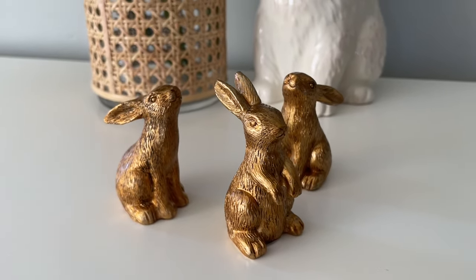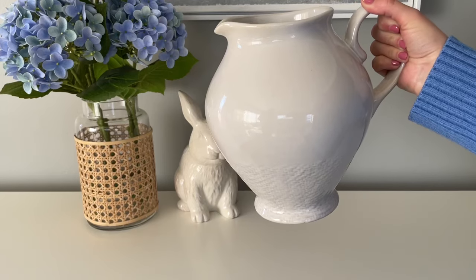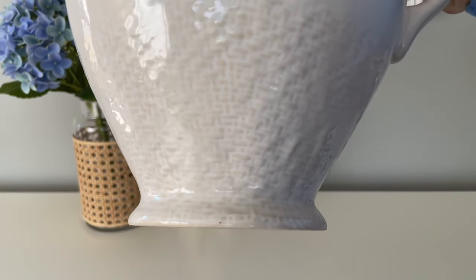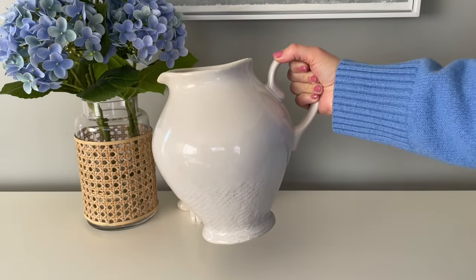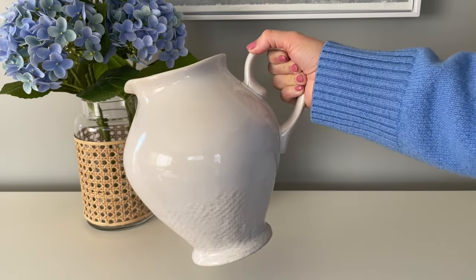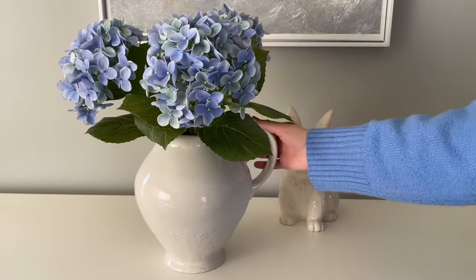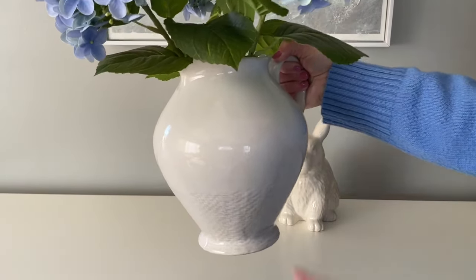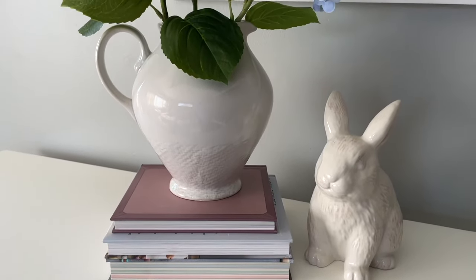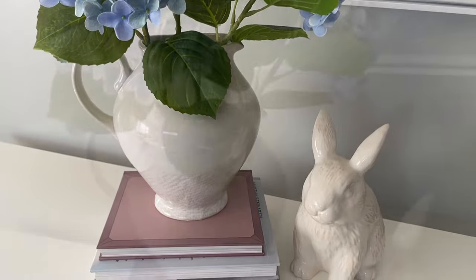This ceramic pitcher is also from Target — I believe it's from the Threshold line. I really liked it because it has a bit of a different look than the other pitcher I have from Target; it looks more substantial with a unique curve to it. The bottom has a faux basket texture, making it perfect for springtime. You can use it for liquids or just as a vase — which is what I'm going to do. I'm going to switch my faux hydrangeas into this for spring and Easter. It's only sixteen dollars and I love the blue and white combination.